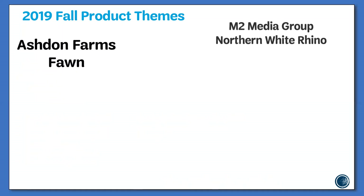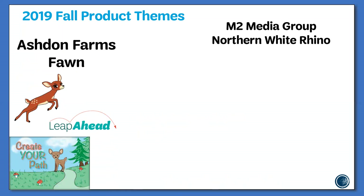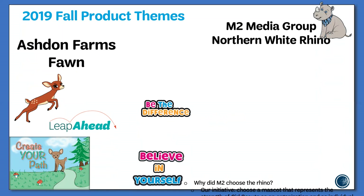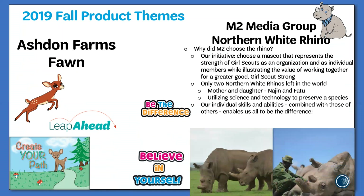During the fall product program, we use two different vendors who provide us with two distinct program themes. Ashton Farms provides us with our nuts and chocolates, while M2 Media Group provides us with our magazines and online platform. This year, Ashton Farms has gone with the fawn as their mascot and the theme, 'Leap Ahead, Create Your Path.' M2 Media Group has chosen the northern white rhino for its mascot, and their theme, 'Be the Difference, Believe in Yourself.'